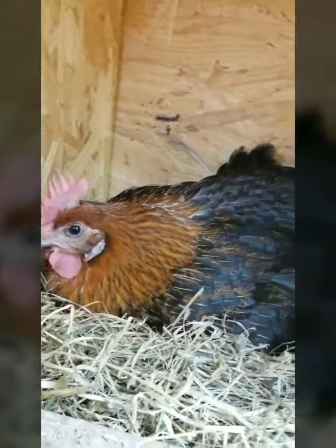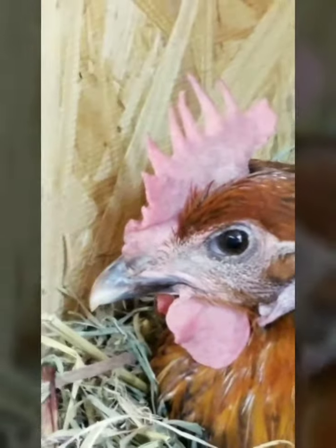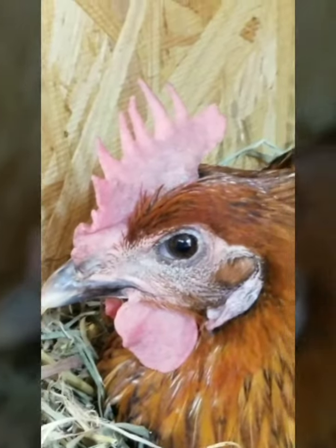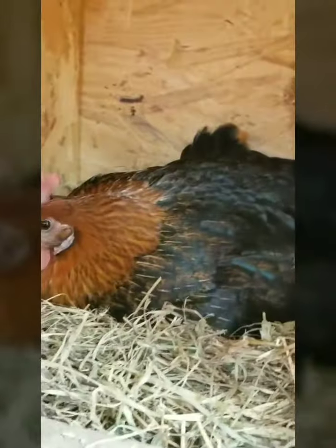This is a copper Maran hen that is sitting on her nest. I love their eyes — I think you're probably tired of hearing me say that, but I think they have the most beautiful teddy bear eyes I've ever seen. And even though she's going through a molt, she's looking pretty good. Thank you, young lady.